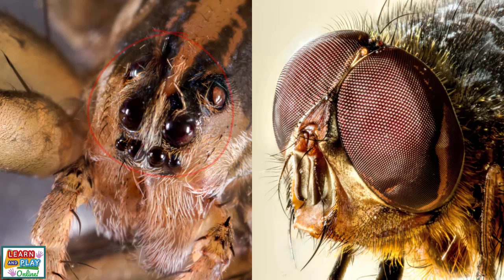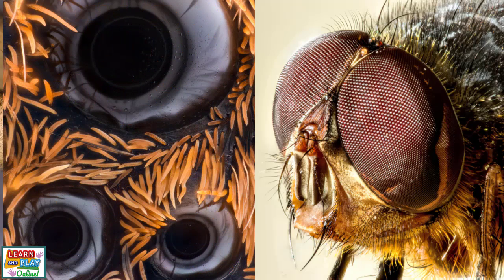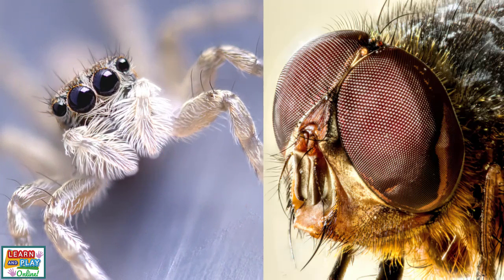Spiders usually have eight simple eyes, but some species may only have six or even fewer. Also, depending on the species, some spiders have good vision, while others have poor eyesight.